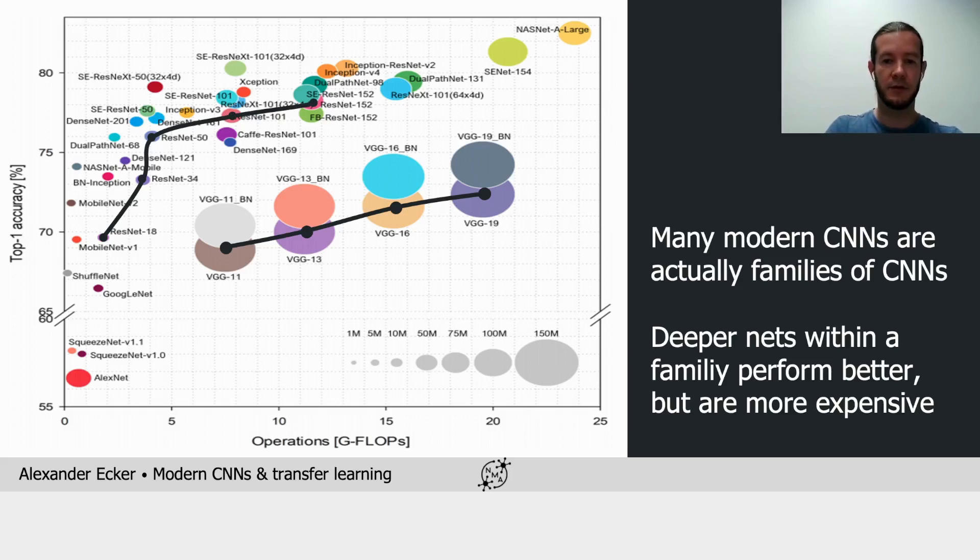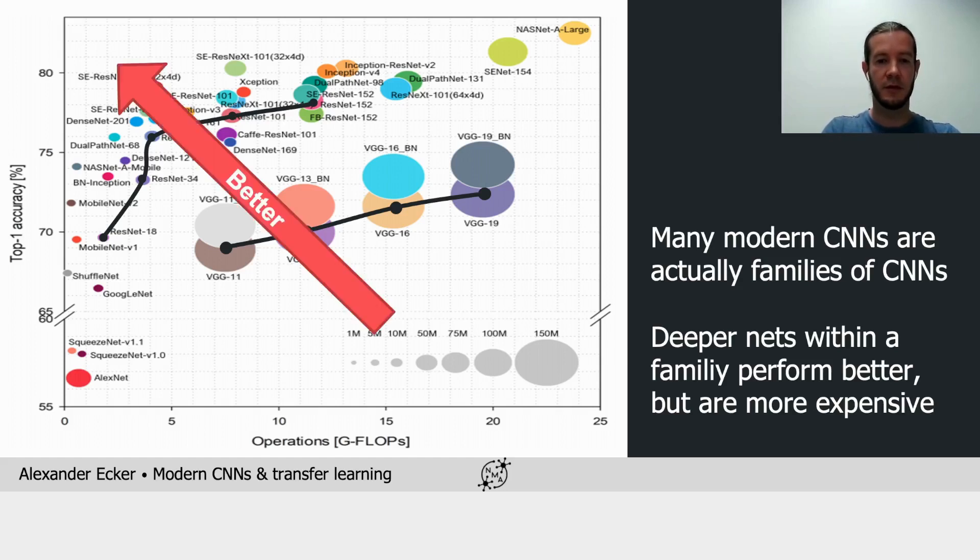Second, we also observe that across architectures, there's not a clear trade-off between speed and accuracy. Over the years, architectures have become increasingly efficient. While accuracy has improved continuously, the compute budget required to achieve this accuracy has not really increased much.